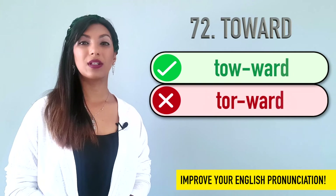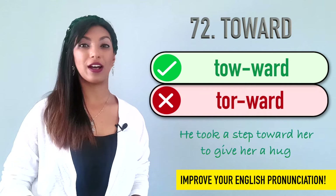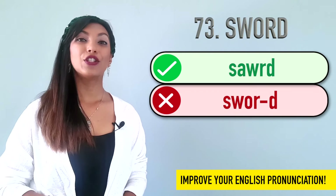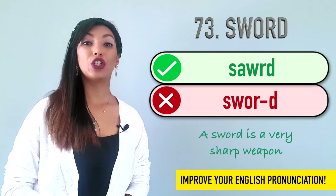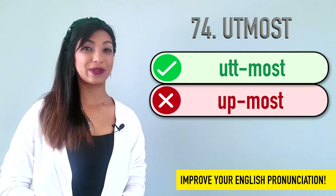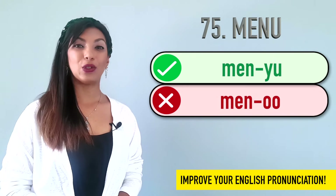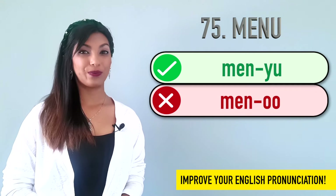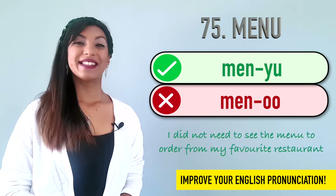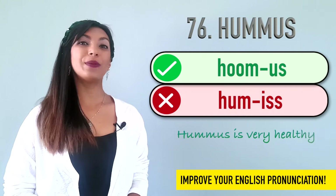Seventy-two is toward. We don't say toward. We say toward. Example: He took a step toward her to give her a hug. Seventy-three is sword. The W is silent, so we don't say sword. We say sword. Example: A sword is a very sharp weapon. Seventy-four is utmost. We don't say utmost. Example: It is of utmost importance that you improve your English skills. Seventy-five is menu. We do not say menu. We say menu. Example: I did not need a menu to order from my favorite restaurant. Seventy-six is hummus. Many people say hummus, but it is hummus. Example: Hummus is very healthy.